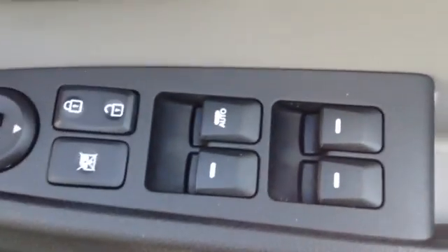Taking you into the front of the vehicle, you can see the driver has complete control with all four electric windows. There are also electrically folding wing mirrors and some additional storage in the side door.